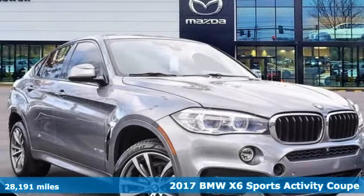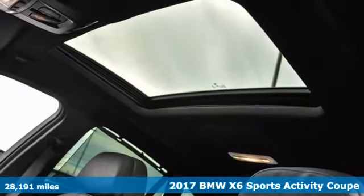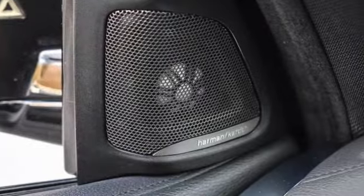Here's a 2017 BMW X6. The verve of a sports car with the guts to go more places. This X6 stands out no matter where you are.